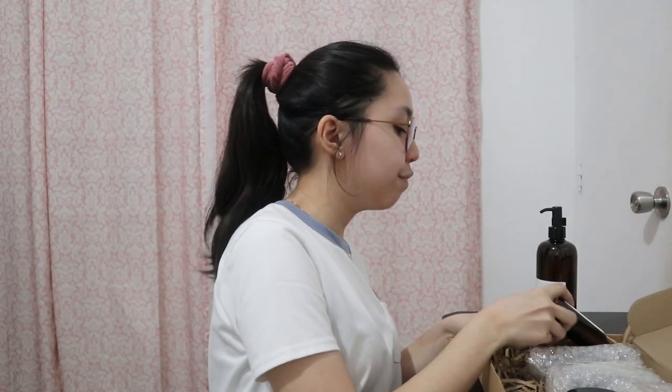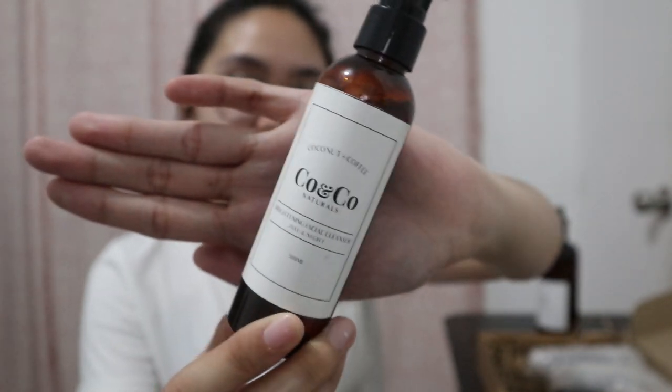Next we have a brightening facial cleanser, day and night. It also has coconut and coffee. I'm really excited to try this because I'm very curious about the smell or scent of this product. And I'm always excited to try new skincare products and see if it will be okay with my face. Here's their facial cleanser — we're going to try it out later.